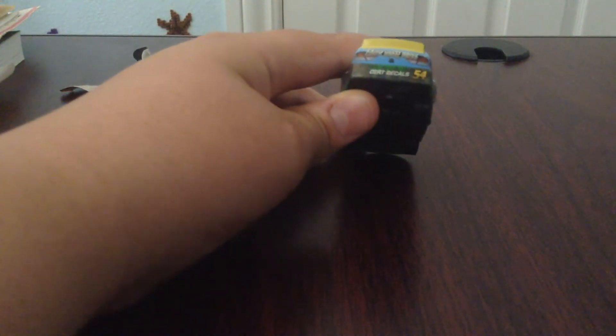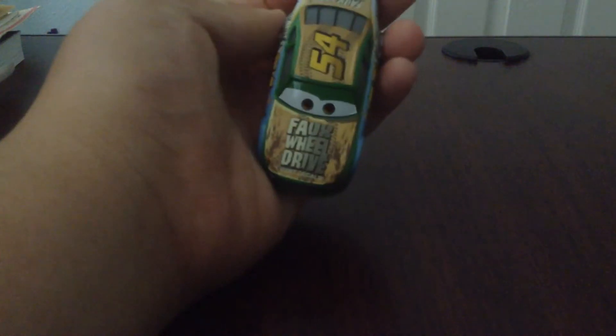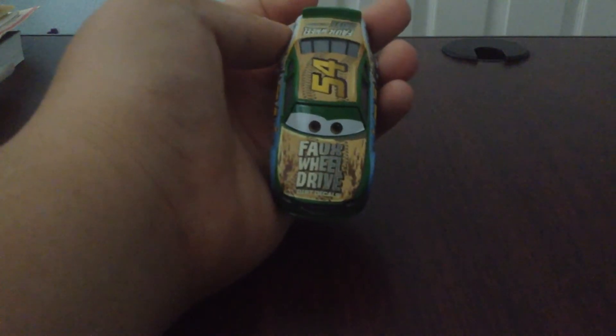He is really awesome. And also, I like his background, which is dirt decals, which he has so many of, including on the hood, and in the hood of the car, and then the top part — the roof, actually, I'm sorry.